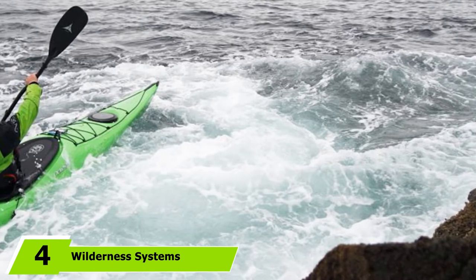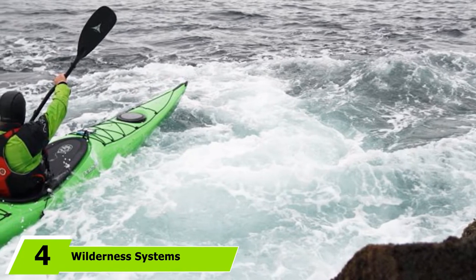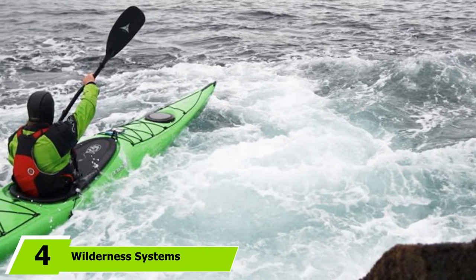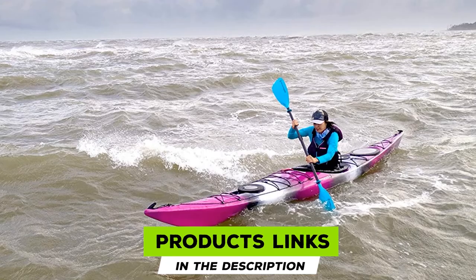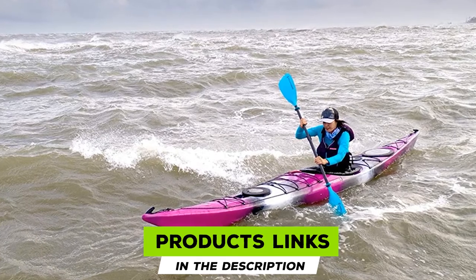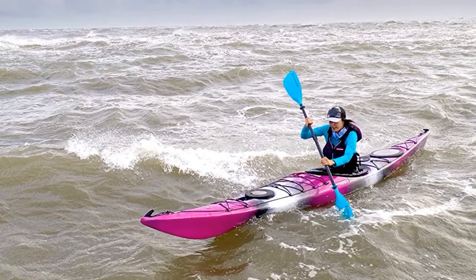Next at number 4, we have the Wilderness Systems Tempest 170. When you think about what constitutes the best sea kayak, words like speed, stability, tracking, and storage probably come to mind. The Tempest 170 gets an A-plus in all of the above, making it a top contender in this category.